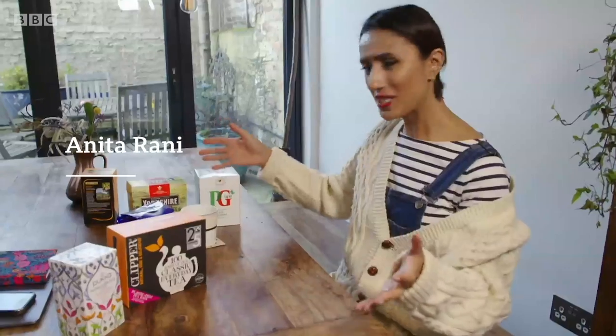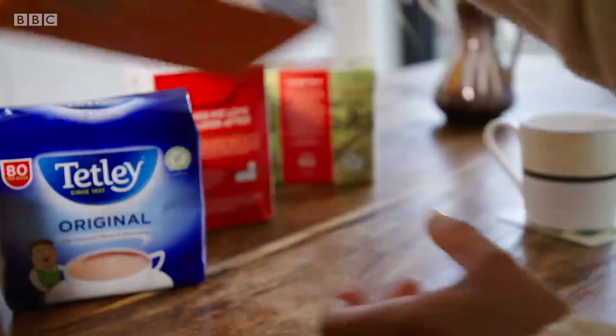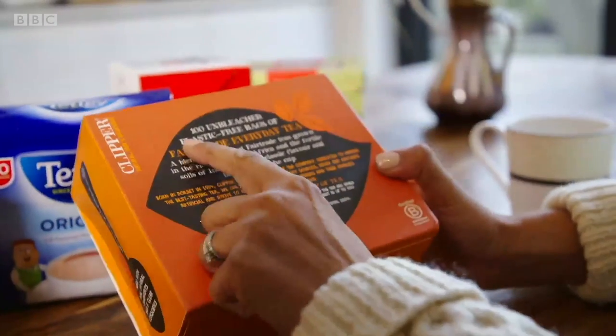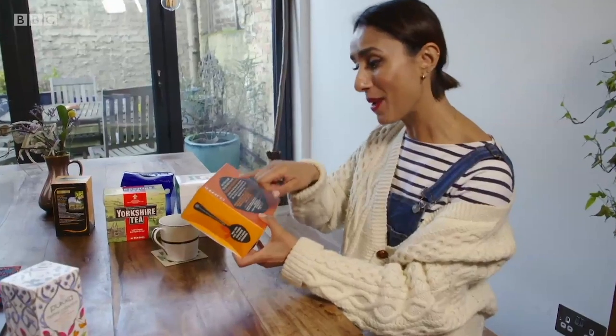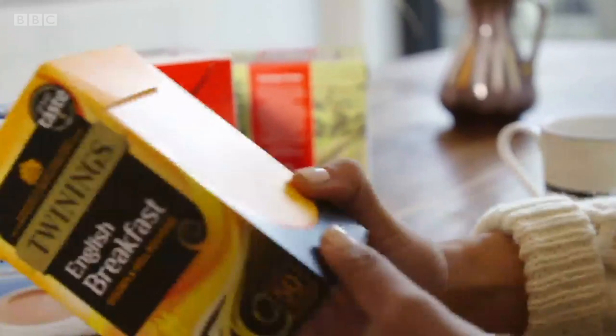I've got all the major tea brands in front of me. What's interesting is Clipper tea bags have got a big sign that says 'hundred unbleached plastic free bags, a fair trade everyday tea.' But does that mean that all the other tea bags contain plastic?